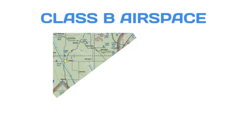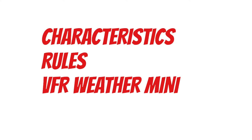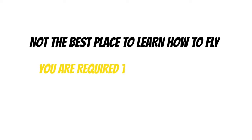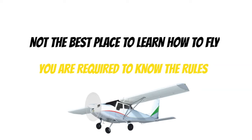You're watching the Free Pilot Training Channel, where today we're going to dive into a lesson on Class Bravo Airspace. We're going to talk about what you need to know as far as characteristics, rules, VFR weather minimums, and equipment required to operate in this airspace. Let me preface this lesson by saying Class Bravo is not the best place to learn how to fly, but you are required to know the rules since as a private pilot, you can legally fly here.